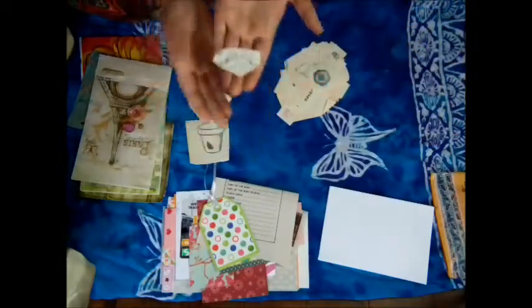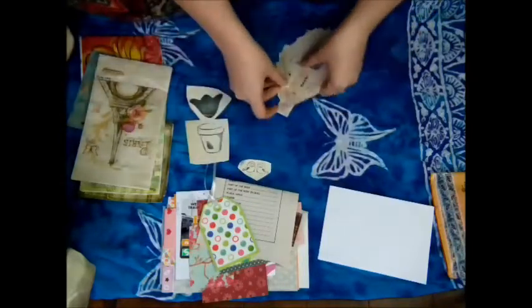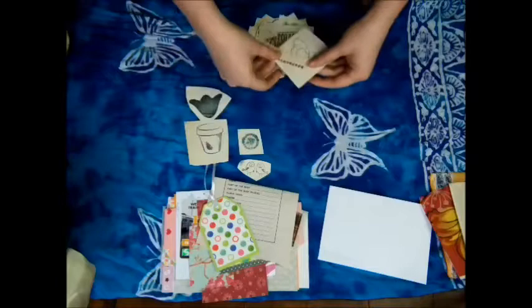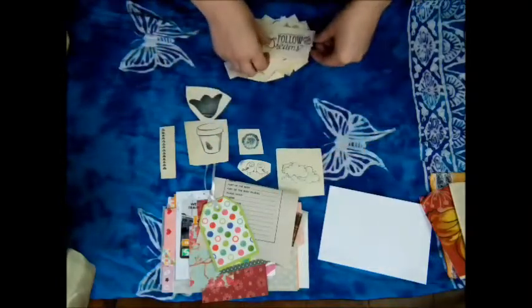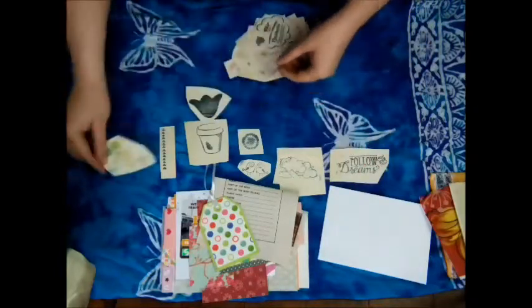Oh, these little tiny birds — they're so cute. So, little flowers and a border. And the clouds — I like the clouds. 'Follow your dreams.' More clouds. These cute little flowers. Once I get more stamps in, I might go buy another stamp pad or two.